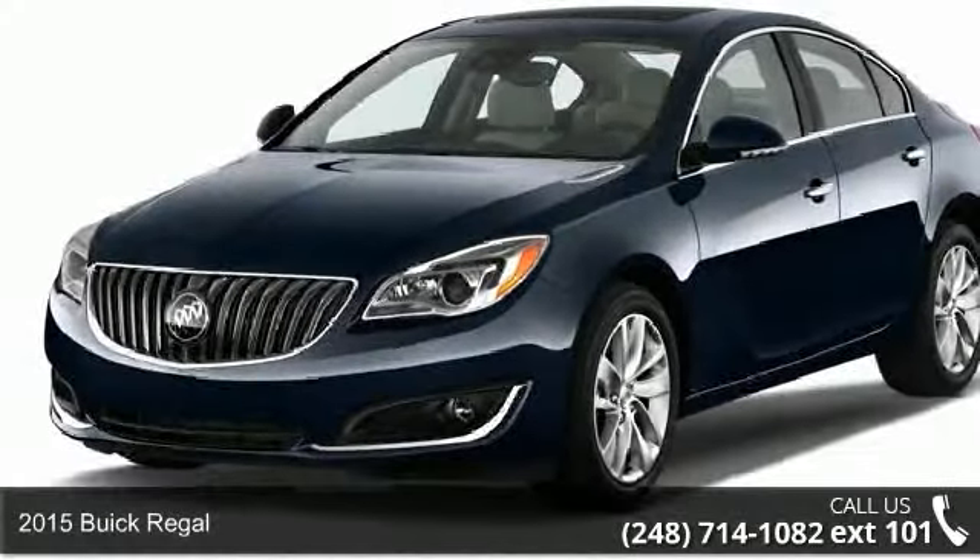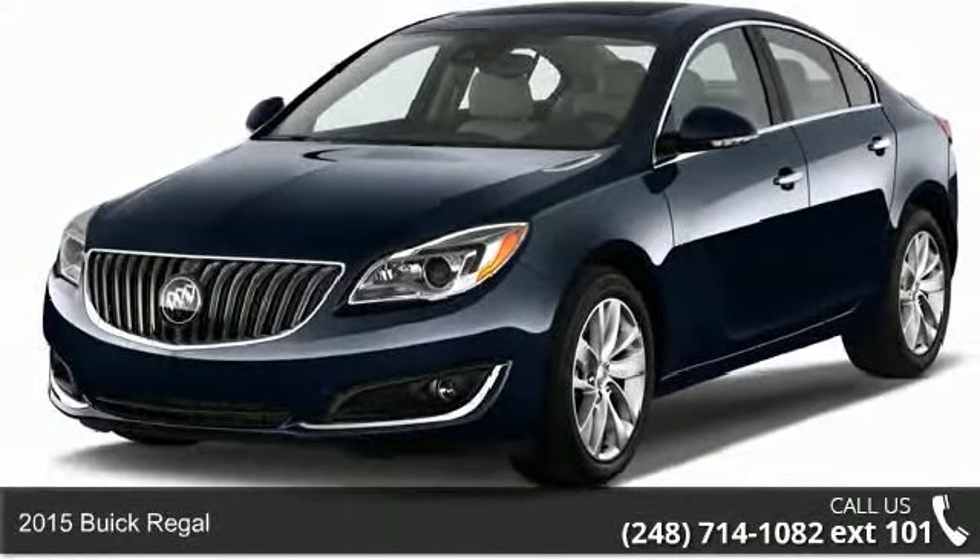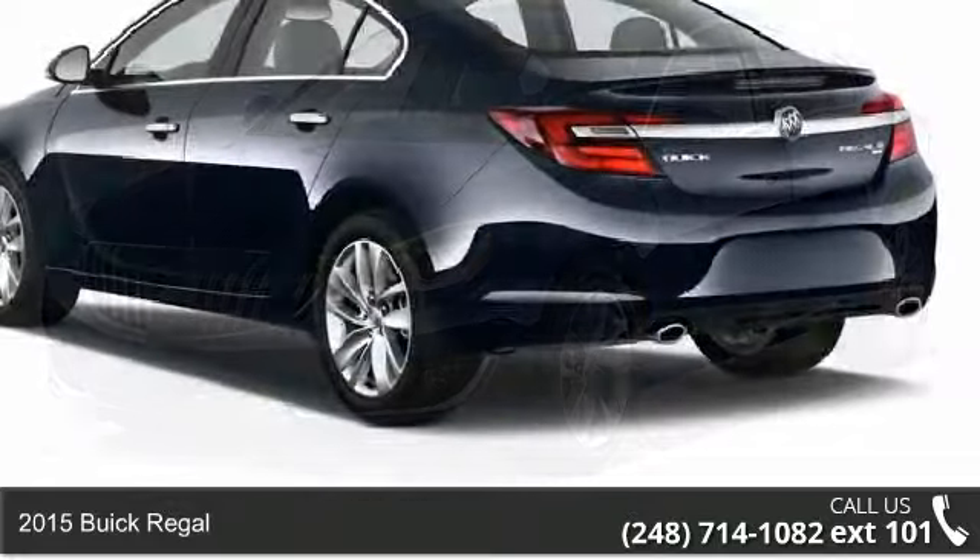Arrive in style with this 2015 Buick Regal. This may be the set of wheels you've been looking for.